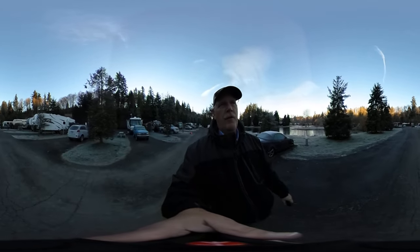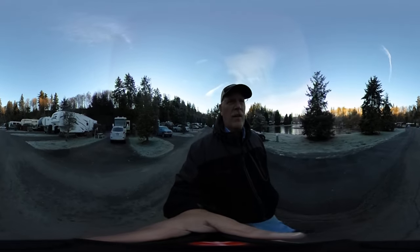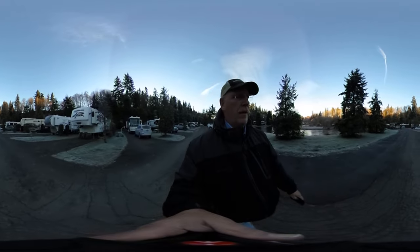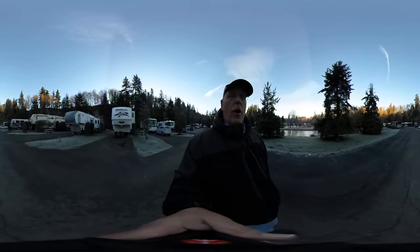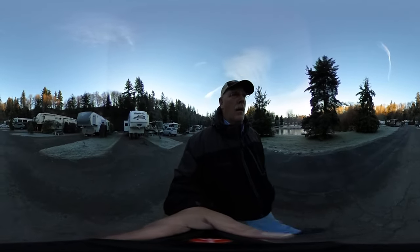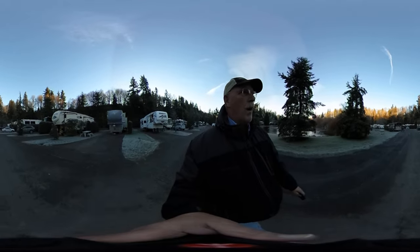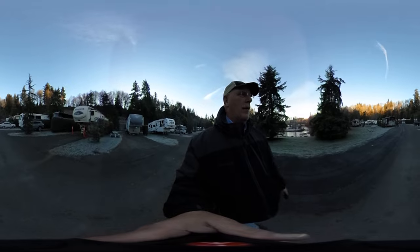Hi, this is Rob Scribner from RV Travel Buddy. Today I'm demonstrating the 360 camera in motion. I chose this location because there's a lake to my left, RVs to my right, and I want to see how well this does while walking on a road and bouncing around a little bit.